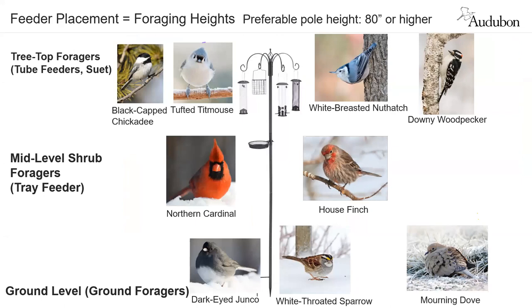When setting up a dream feeder system with shepherd's poles and various hooks, think about where birds forage in the wild and accommodate those behaviors. For ground foraging, think sparrows — dark-eyed junco, white-throated sparrow — plus mourning doves, often associating together on the ground. Add a mid-level feeder apparatus for shrub foragers like the northern cardinal and finch species. Finally, accommodate canopy foragers at the top with suet feeders or tube feeders, taking into consideration their natural wild behaviors.